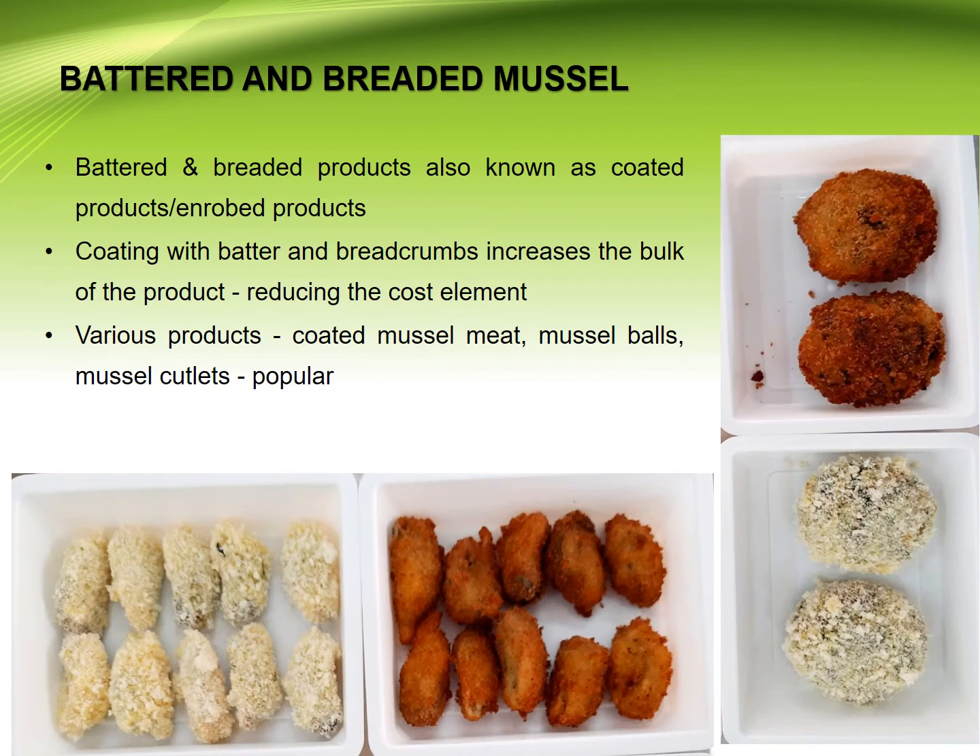Battered and breaded mussels: battered products are known as coated products. Coating with batter increases the bulk of the product while reducing the coarse texture. Various coated mussel products include mussel balls, mussel cutlets, and coated mussel meat.